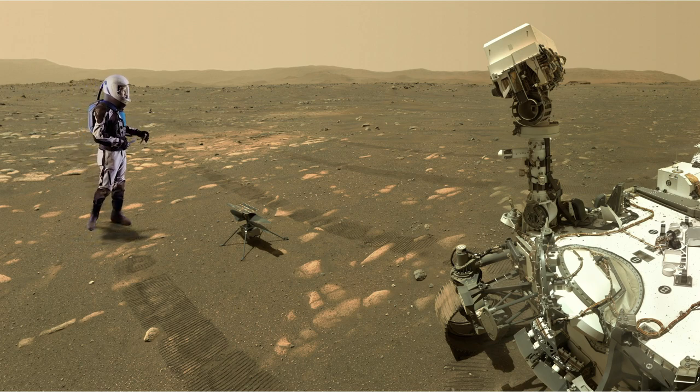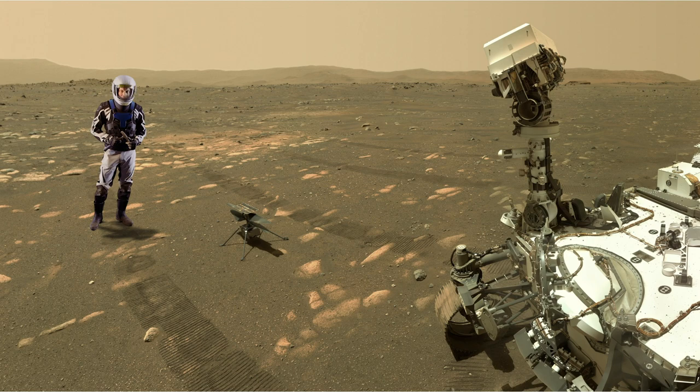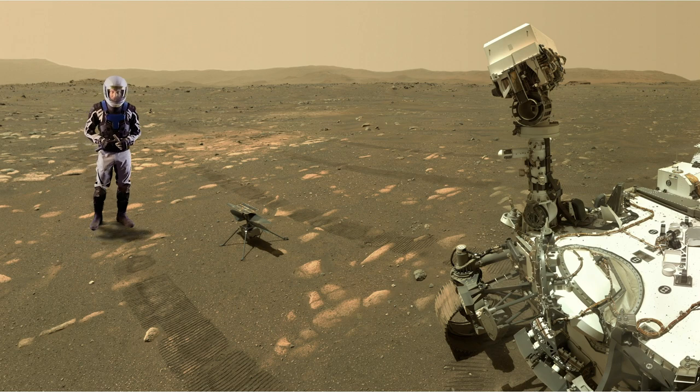It turns out the airfield was just right by the blast zone where Perseverance landed. This is a technology demonstration, just like it was for the original rover on the Pathfinder mission. That rover, Sojourner, proved that you can rove on Mars, and that led to a bunch of new, bigger rovers like Perseverance. So if this little Ingenuity helicopter works, that could lead to bigger and more capable helicopters on Mars for future missions.